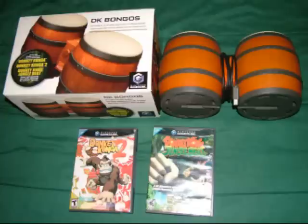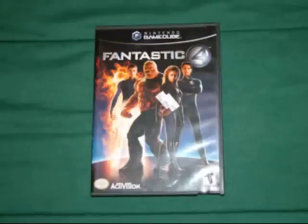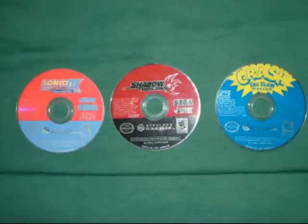Now let's get to the games. The first two games I got at a thrift store for $2.50 each. They are Star Fox Assault and Fantastic Four. The cool thing about these games was when I opened them up, I found three more games inside of them. Those games are Sonic Adventure DX Director's Cut, Crash Tag Team Racing, and Shadow the Hedgehog. So I got all five of these games for $5.